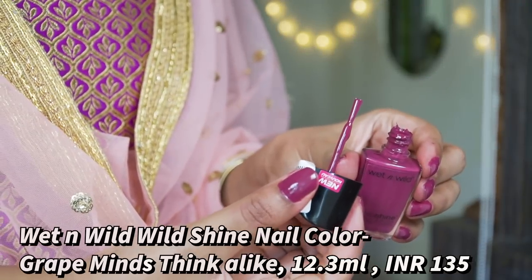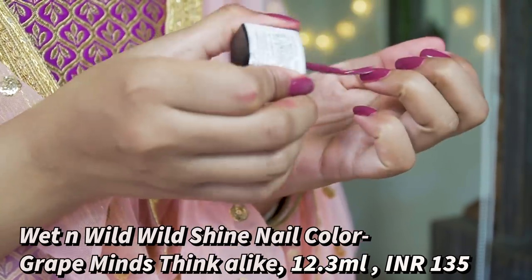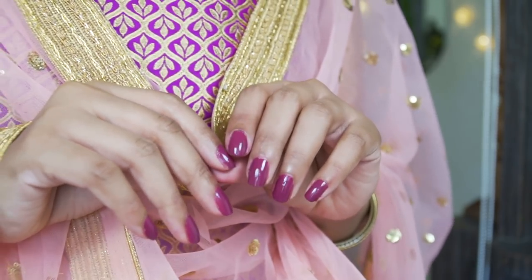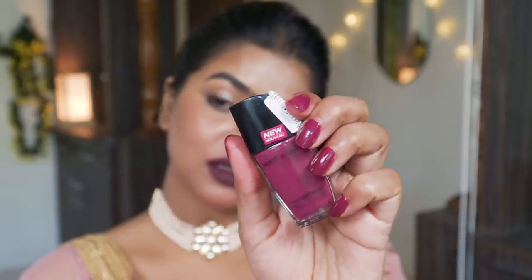Next up I have a magenta color nail paint, and now we are talking festive because magenta is such a beautiful color. I love to wear magenta lipsticks and nail paint. This is by the brand Wet n Wild — Wild Shine Nail Color — and the color name is 'Grape Minds Think Alike.' I'm wearing two coats of this nail color to get the actual tone.